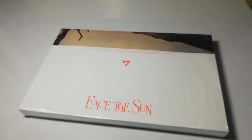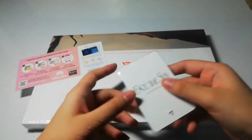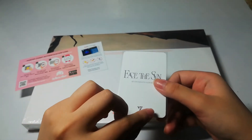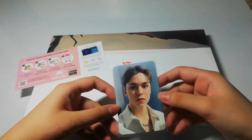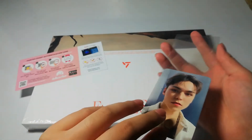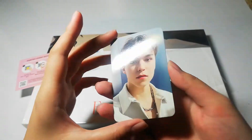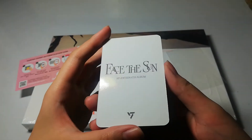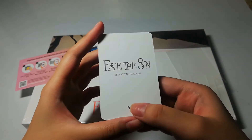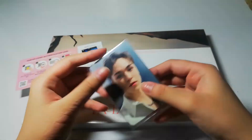Here we also have the Hanteo charts card. And this is the exclusive video call event photocard. The member I got was Vernon! Yay! He is one of my biases, so I'm happy with that. Let me remove it from the photocard sleeve. Gorgeous. I love that they are selfies, and it also says Face the Sun in the back, then 17 4th album, and then their logo. I do love that for their comeback, you get a lot of inclusions — and one of the inclusions I really like is the highlighter, since I am still studying and can use it to review.